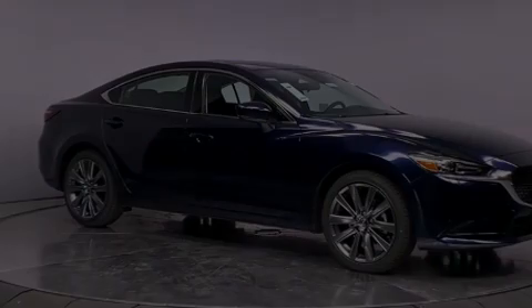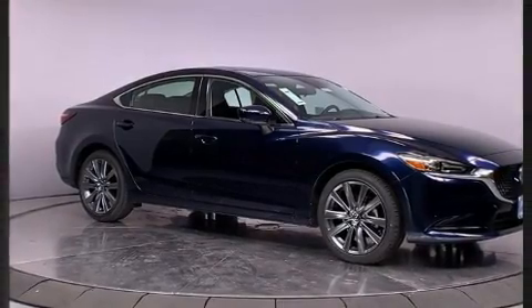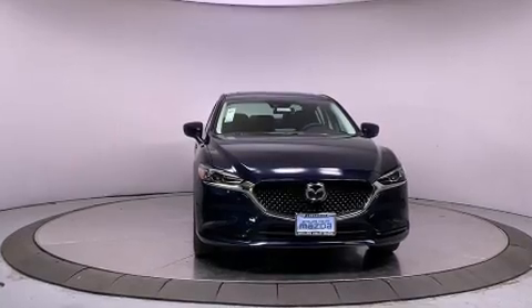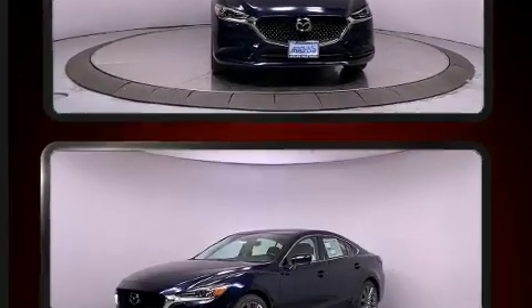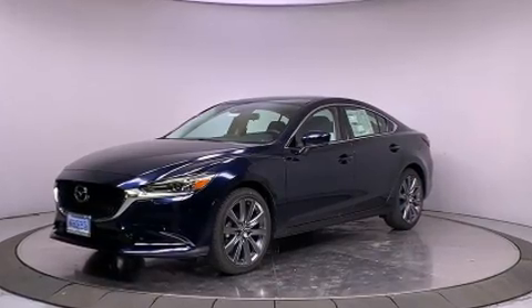Introducing the 2021 Mazda Mazda 6. This 4-door, 5-passenger sedan is ready to drive off the showroom floor. Under the hood, you'll find a 4-cylinder engine with more than 170 horsepower, providing a smooth and predictable driving experience.